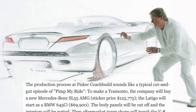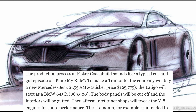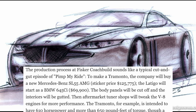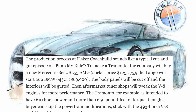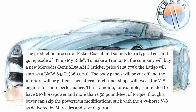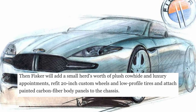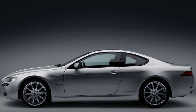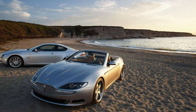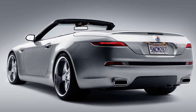The body panels would be cut off and the interiors gutted. Aftermarket tuner shops would tweak the V8 engine for more performance — the Tremonto was intended to have 610 horsepower and more than 650 pound-feet of torque, though buyers could skip the power modifications and stick with the 493-horsepower V8 as delivered by Mercedes and save $43,000. Fisker would then add plush cowhide and luxury appointments, refit 20-inch custom wheels with low-profile tires, and attach painted carbon fiber body panels to the chassis. Traces of the donor cars can be clearly seen on the profile view, but both cars have design elements indicative of Henrik Fisker. The Latigo's tail lights have their own distinct design, while the Tremonto gives off Alfa Romeo GT vibes.